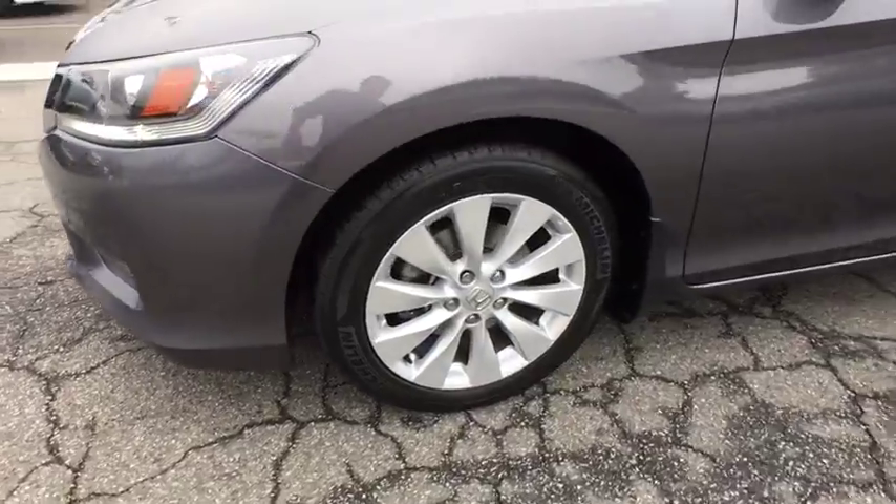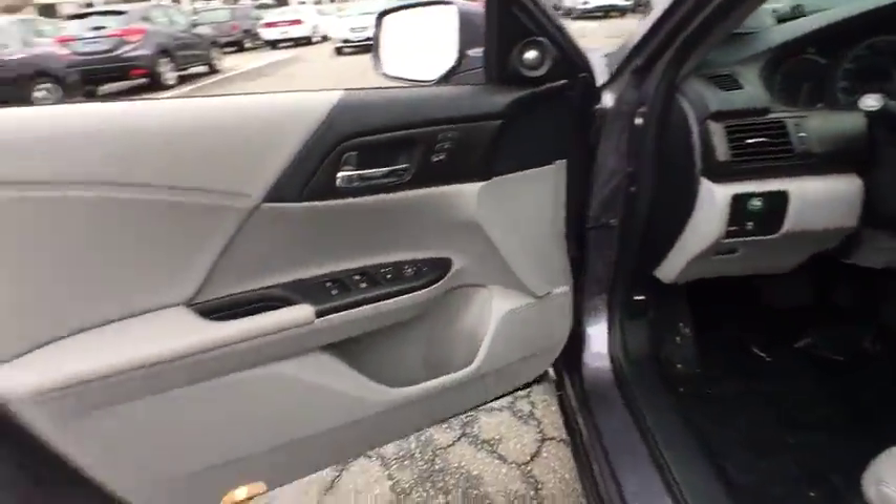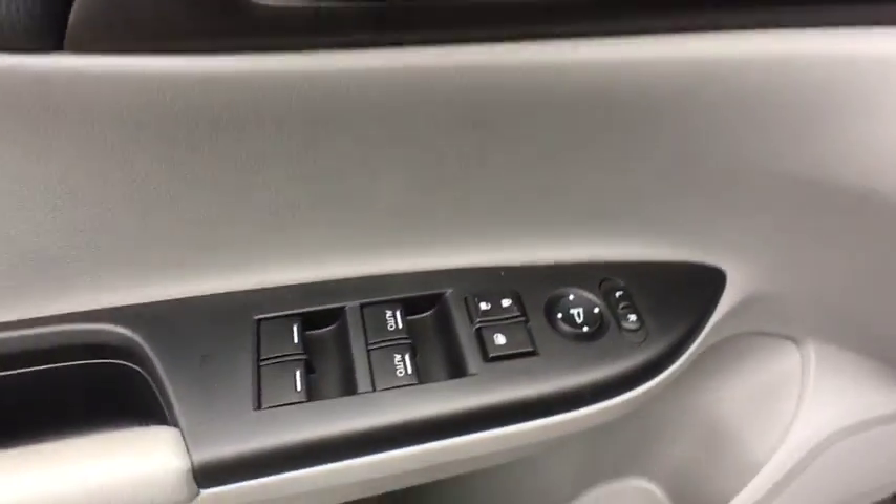Front floor mats. Aluminum wheels. Four-wheel disc brakes. Cruise control. ABS four-wheel. Keyless start. Auto-off headlights. Universal garage door opener. Front wheel drive.